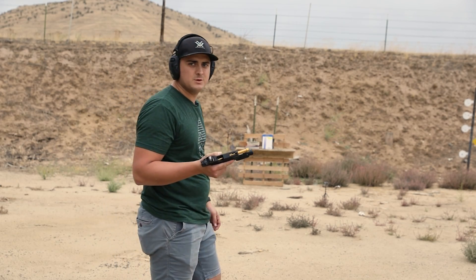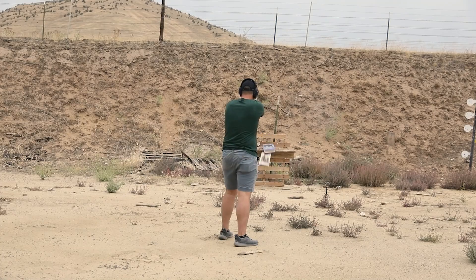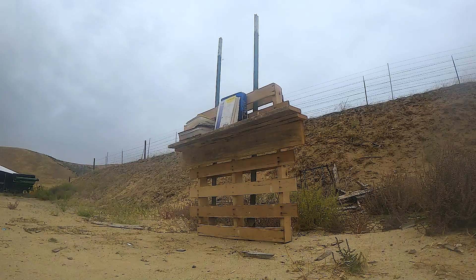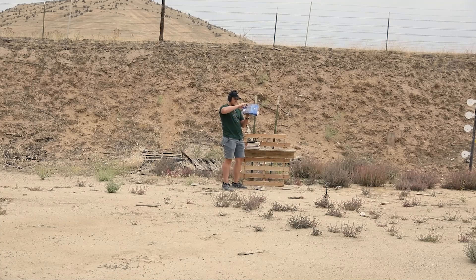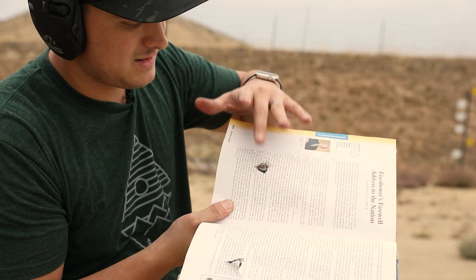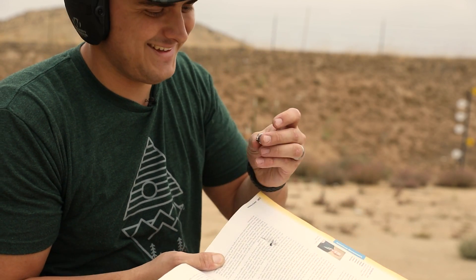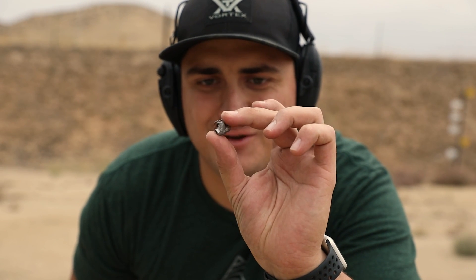I've got a couple rounds out of this Glock 19 and we'll see if we can get through two books. Looks like I shot a little bit low — I'm going to try to get more centered. That's hot. Check that out, that's so crazy. I've always seen videos where they catch the bullet, you can see it after it's fired, but I've never actually done it. This is really cool — full metal jacket.